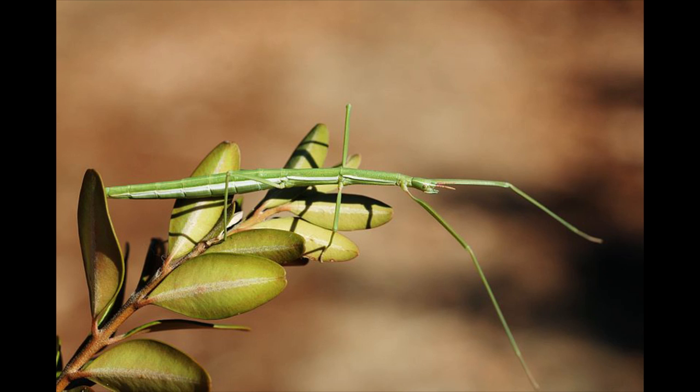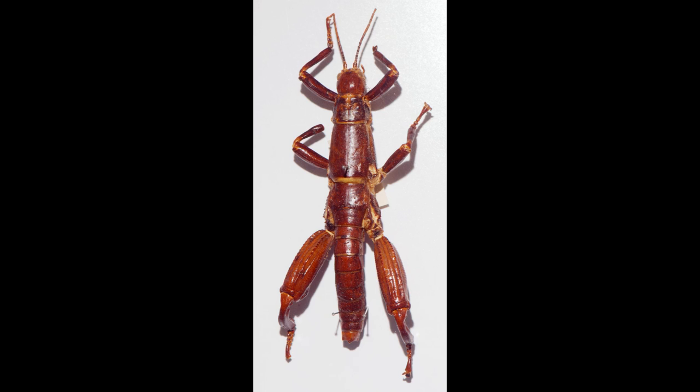Ultimately, stick insects are an important part of forest ecosystems across the world, also acting as a huge source of food for a number of birds and other animals. While many species are common, there are some that are critically endangered, like the Lord Howe Island stick insect, also known as the tree lobster.